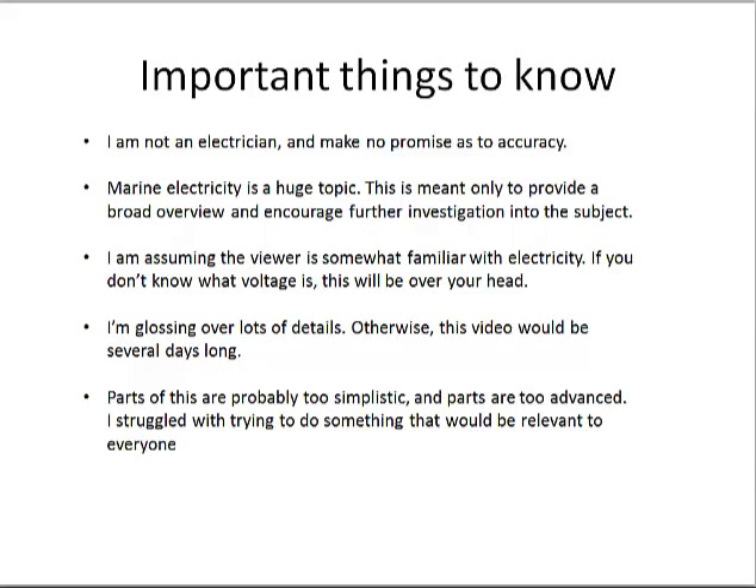Hi, this is a quick look at the electrical system on Sans Souci. First, important things to know: I'm not a marine electrician, so no promises this is accurate.